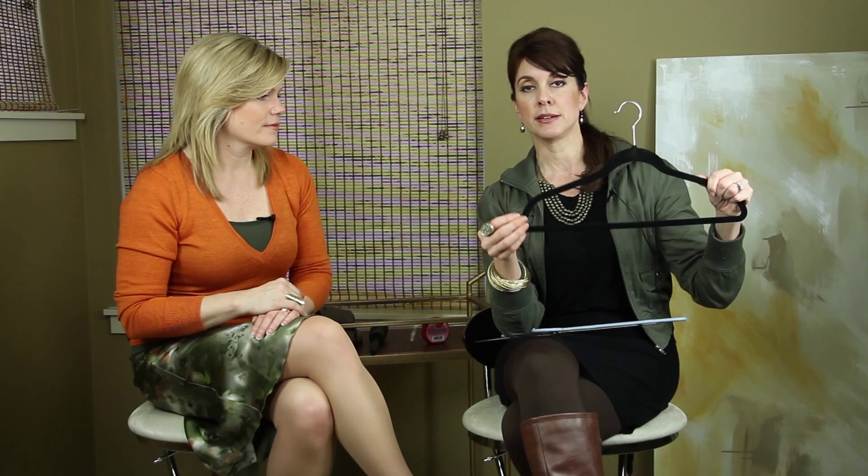Lisa's last tip is about hangers. The smartest hanger she recommends is one that is velvet lined. This eliminates strap slippage, and if you have a pant draped through the hanger it will stay secure. The greatest part of this hanger is its design — it eliminates any type of shoulder bulge, especially if you're hang drying your clothes overnight. Fabulous!